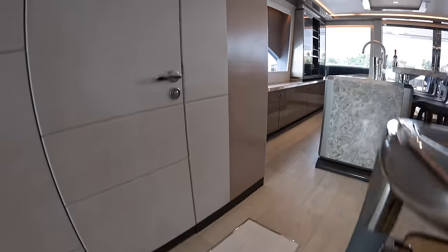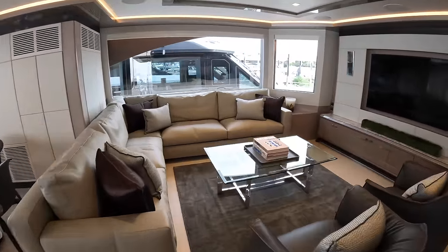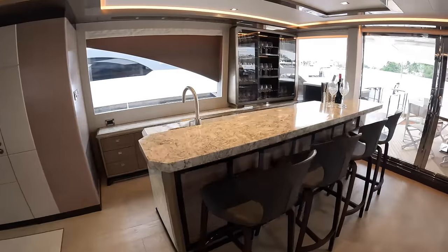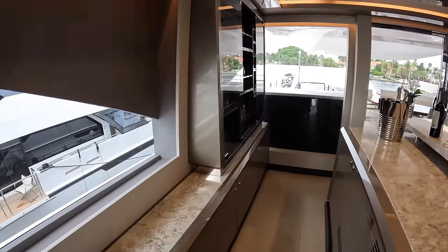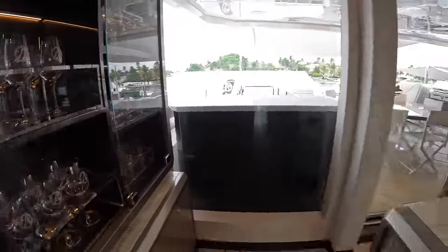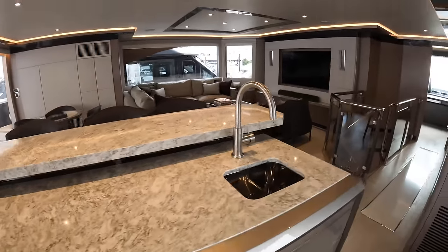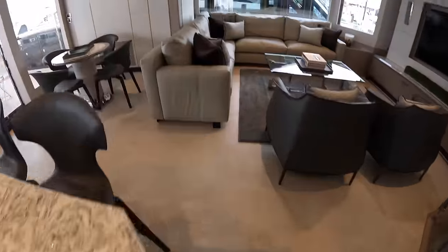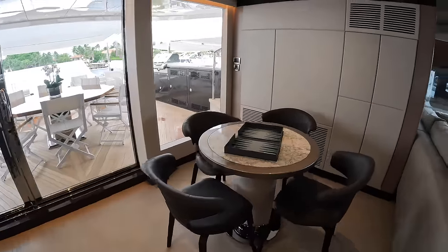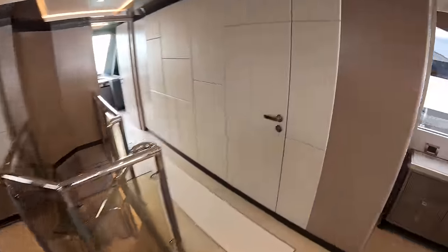Heading up these stairs leads you to the sky lounge — another great place to hang out. There's a huge TV up on the wall, and a fully stocked bar with built-ins for glassware, refrigeration, an ice maker, and a little sink. There's a little table back here — personally I'd probably upgrade it to a poker table. And I think this is another day head for this level.